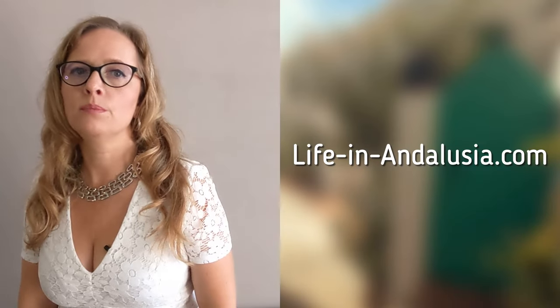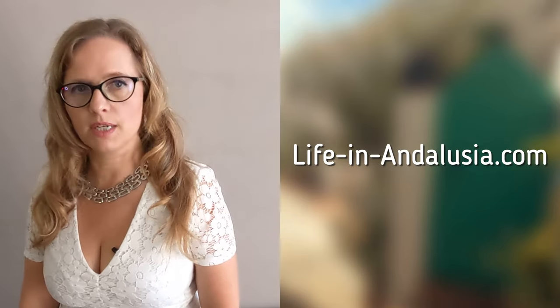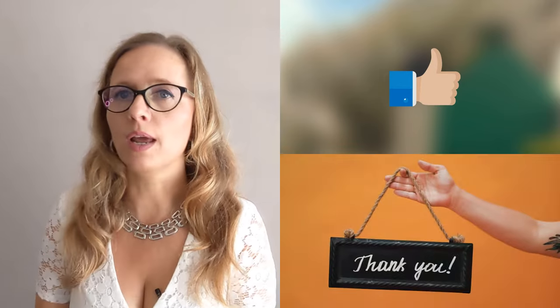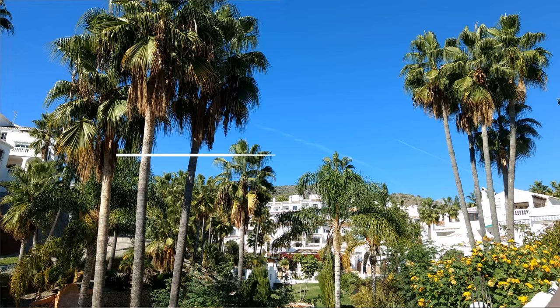On liveinandalucia.com you can find more detailed information about every subject, and the various links you can find below in the description. If you are appreciating this video and the information I am giving you about the Spanish purchase process, I would be very happy if you could push like below. Tip number 1: Hire a specialized and independent lawyer.